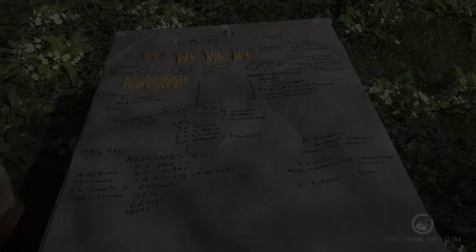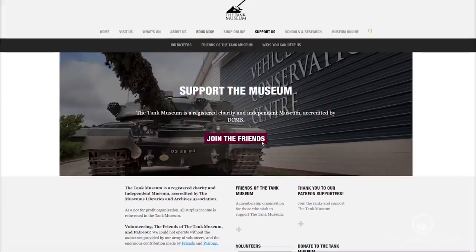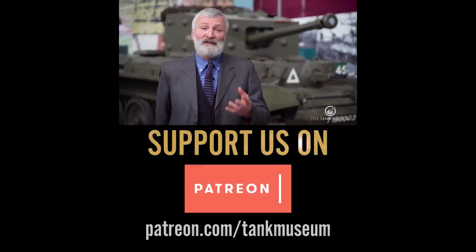We are a charity here at the Tank Museum, so if you can support us, please consider joining our Patreon scheme or becoming a member of the Friends. Any donations will go directly towards the Tank Museum and its activities.